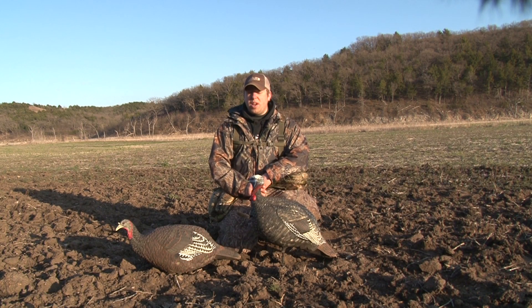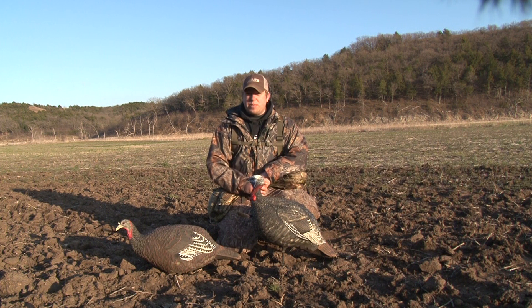We're just finishing up our turkey trip here down in Kansas. I want to talk to you guys about what we used to have results to kill these birds down in Kansas.